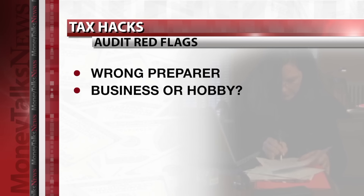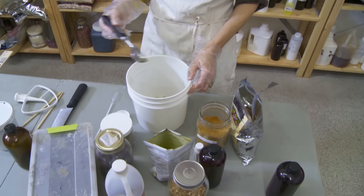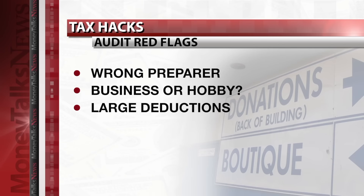Red flag number two: calling something a business and deducting losses on it when it's actually a hobby, which is not eligible for deductions. To qualify as a business, sooner or later you've got to make money. You don't want a business that's only producing losses.